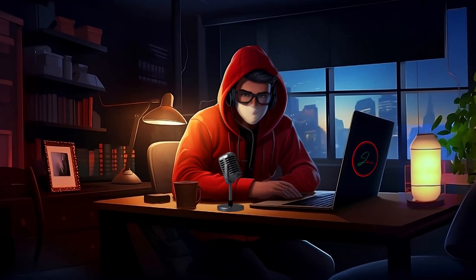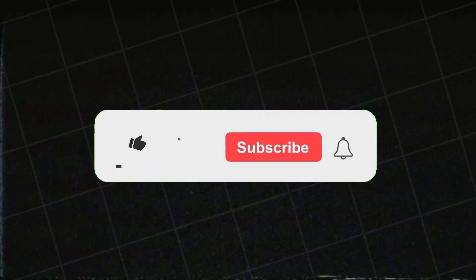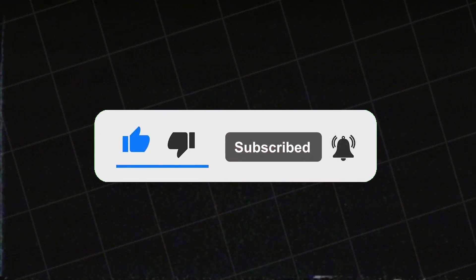I hope this video is useful. Please share your thoughts in the comments section — let's win together. Don't forget to hit subscribe and turn on the notification bell so you never miss our latest updates.